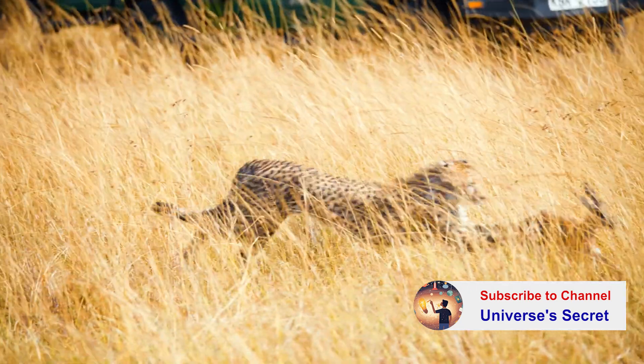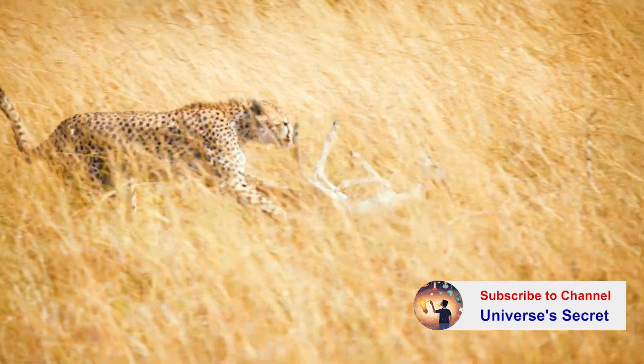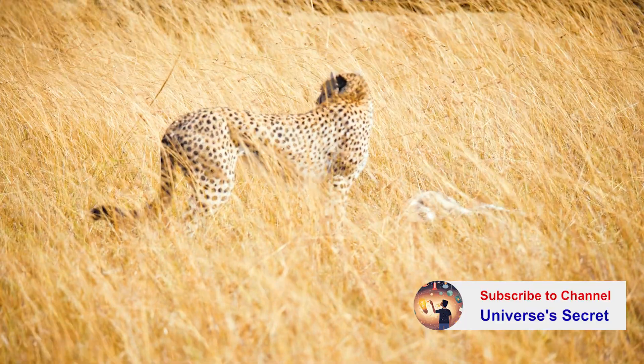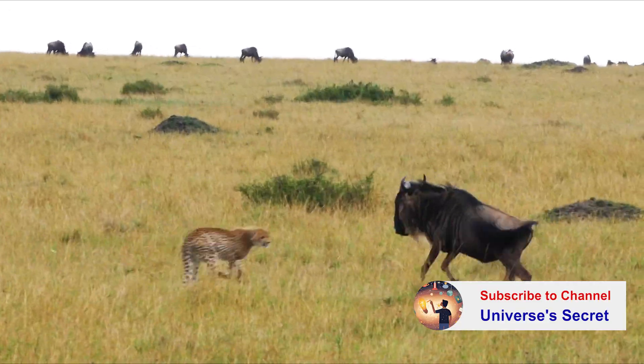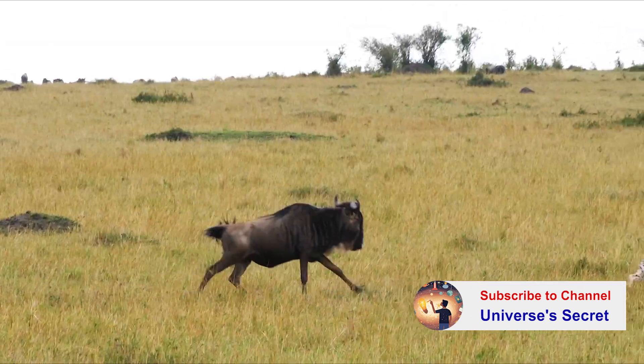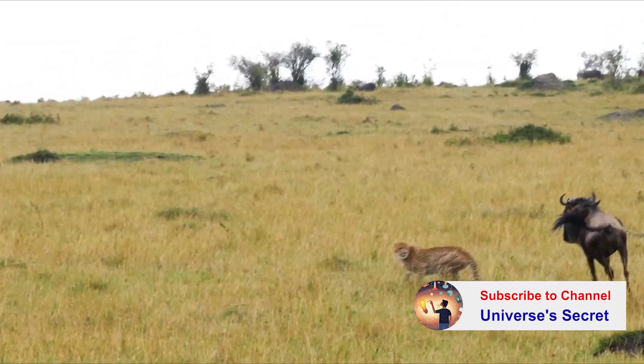While they may look adorable with their big eyes and tear marks, remember they are wild animals. Their cute appearance is deceptive — they're not meant to be petted or cuddled. The cheetah might look cute, but they are wild animals built for speed and precision, best admired from a distance.